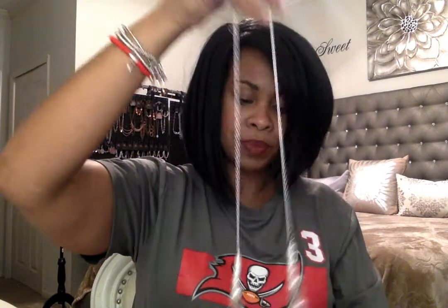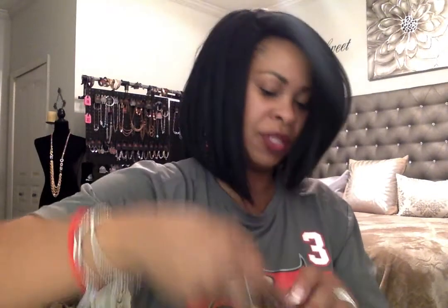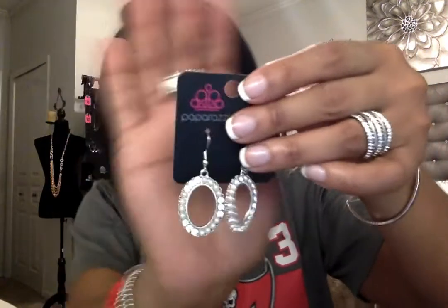Last is the Fiercely Fifth Avenue set. You've got the necklace — the longer necklace, really pretty. These are like pearls and clear beads and blingy beads, really gorgeous, with a thicker chain and then the pearl ball earrings. You've got the bracelet that matches perfectly, and your ring, which reminds me of one of the rings that came in my starter kit that I love — gorgeous.